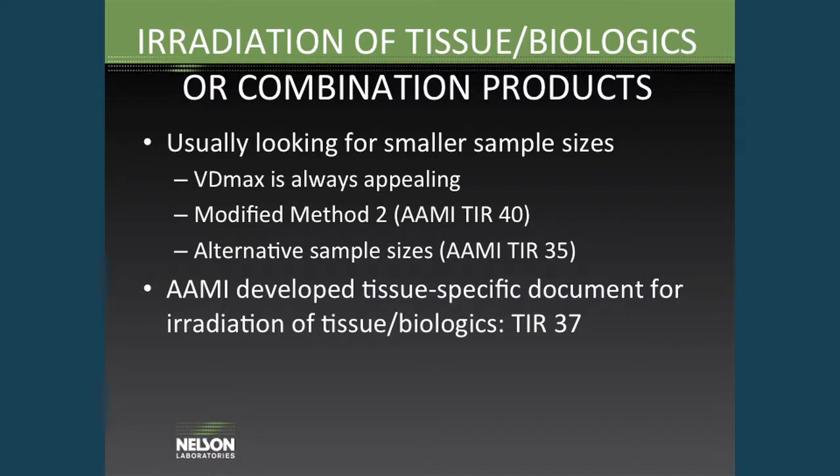They're also usually looking for smaller sample sizes because large quantities of samples are usually not available. So VDmax is appealing because the sterility test performed for VDmax is only a 10-sample sterility test, as opposed to the 100-sample test, which is the case with Method 1 and Method 2. There's a modified Method 2 which has also been available for quite some time through AMETIR20. Method 2 can provide you with the lowest sterilization dose possible, but you use between 500 and 600 samples in that test. AMETIR40 provides a rationale for how to establish a sterilization dose using Method 2 and cut that sample size about in half.